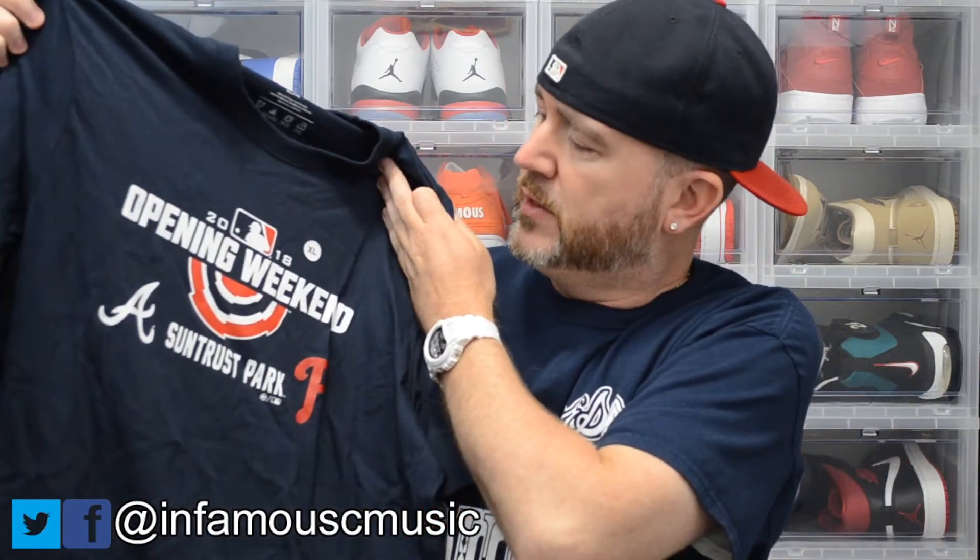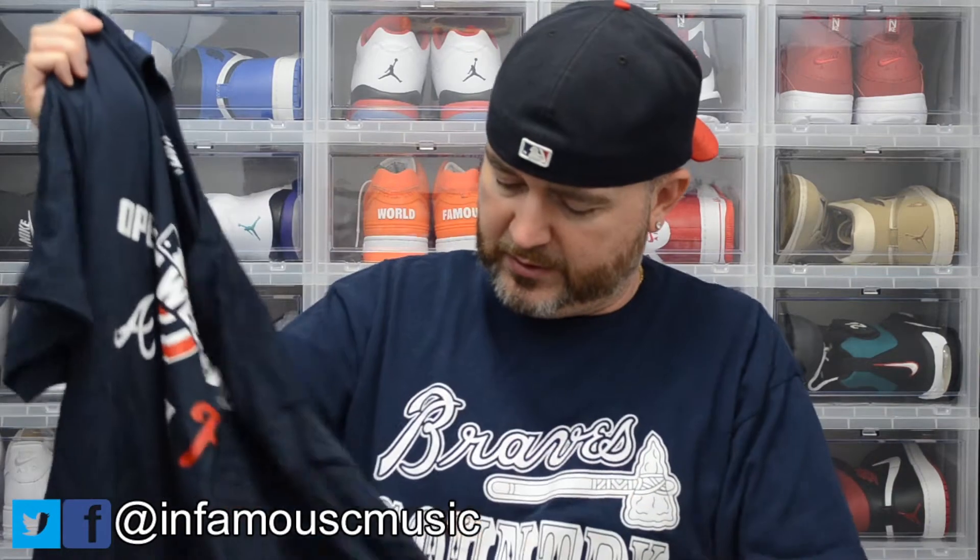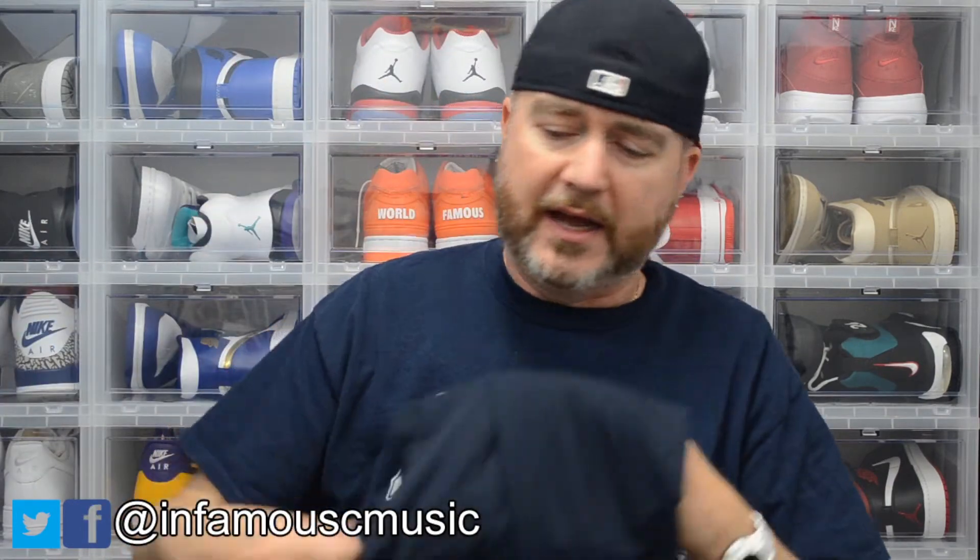Then I got the opening day shirt. It has the Braves and the Phillies logo, SunTrust Park 2018, made by Brand 47 — they make very nice clothing. It was $25. I am a season ticket holder with the Atlanta Braves, so I got 10% off. The shirt dropped to $22.50 and the pin dropped to $7.20, so with tax everything came to $31.48 for both items.